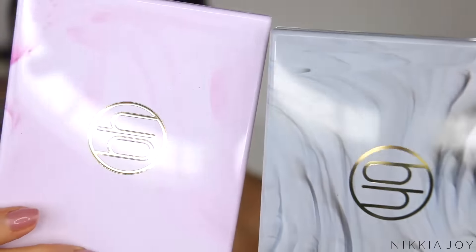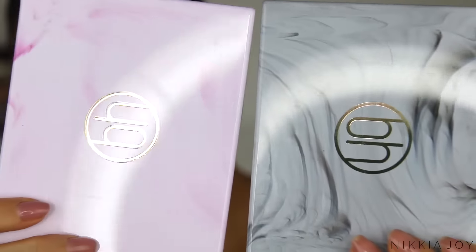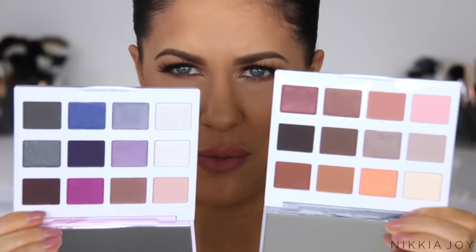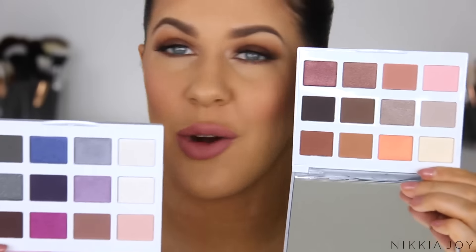Next up I have a few items from BH Cosmetics. Other than the Shan Exo palette and the Carly Bible palette, I've never tried BH Cosmetics — I know, so weird, because everyone raves about it. I've got a few of their new items. These are the marble collection — they've released a Cool Stone and a Warm Stone marble eyeshadow palette. The packaging is absolutely stunning, really luxe-looking. They're quite weighty and don't feel cheap in any way. The Warm Stone is definitely going to be a winner for me — all my favourite shades.